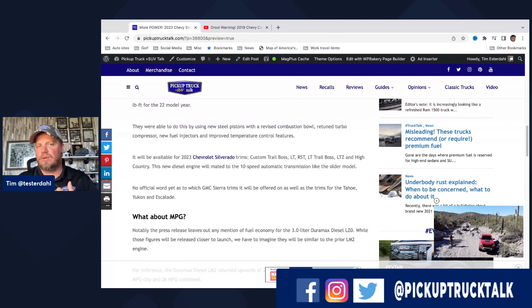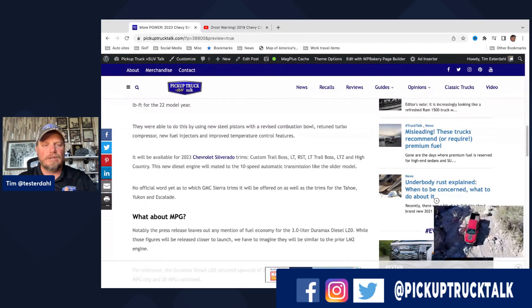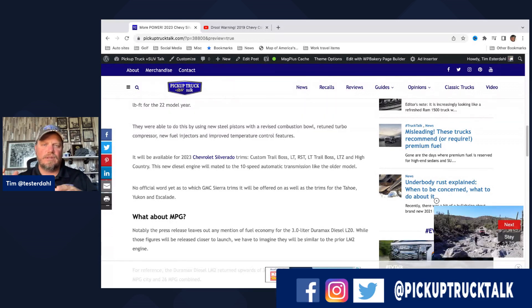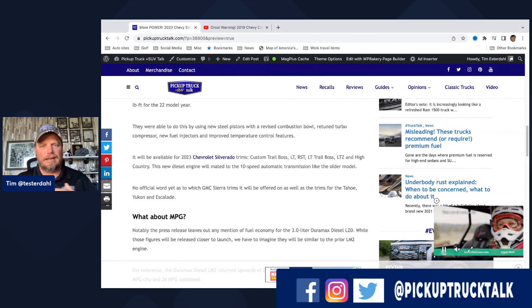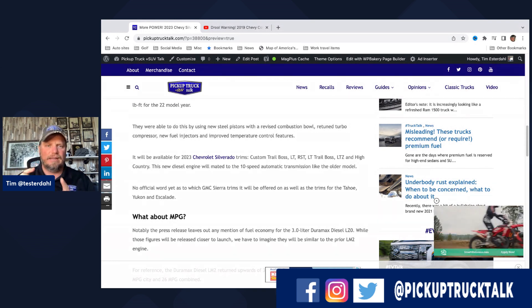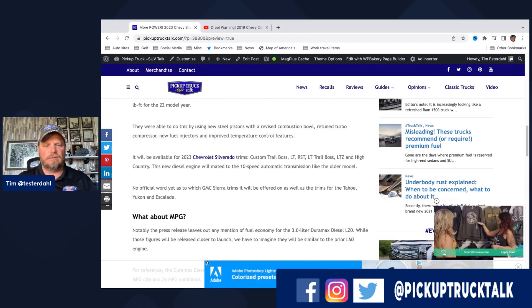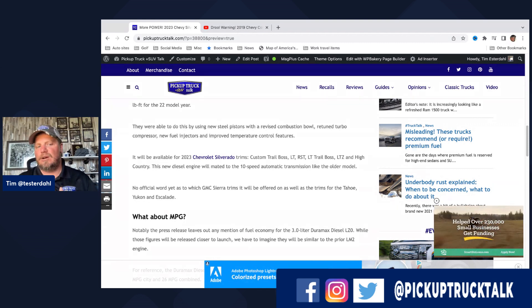They were able to make the improvements using new steel pistons, a revised combustion bowl, retuned turbo compressor, new fuel injectors, and improved temperature control features. There was always a story when the engine first came out about people thinking it was overheating. The diesel will be available in the 2023 Chevy Silverado trims: Custom, Trail Boss, LT, RST, LT Trail Boss, LTZ, and High Country — with the same 10-speed automatic transmission currently used.